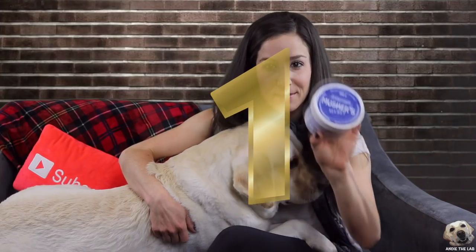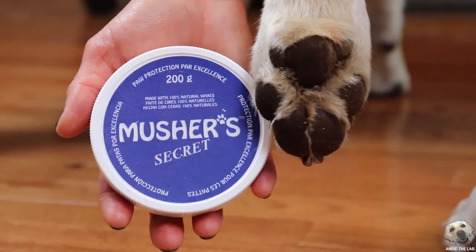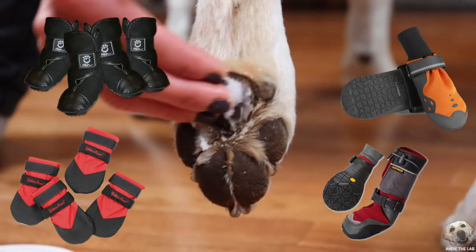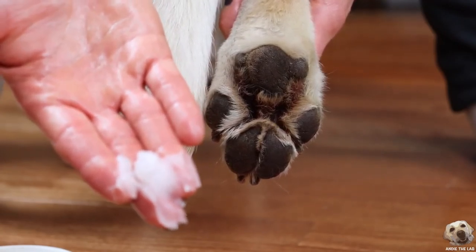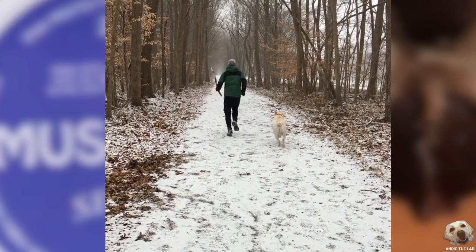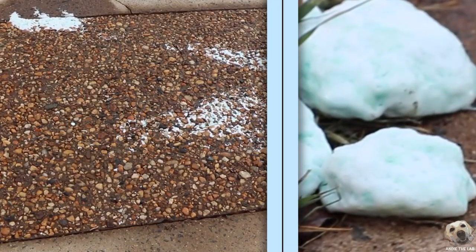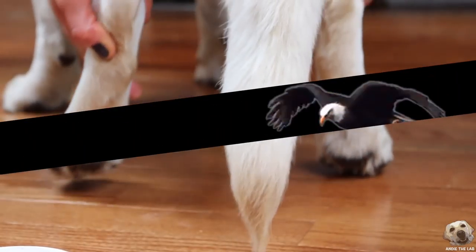Number one: Mushers Paw Wax. I don't know what the secret is but this stuff is great. Paws get chapped and cracked in the winter. I've tried footwear on Andy but she refuses to walk. Mushers is a great alternative. It creates a protective barrier from the road. Her paws are not as sensitive to ice and salt. It's easy to apply and it's made with a hundred percent natural waxes.